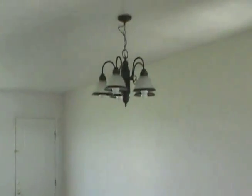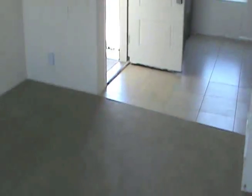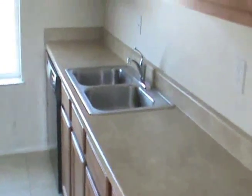There is tile in the kitchen and bathrooms. There are two bathrooms in these — I'll be showing you the hallway bathroom and a little bit of the master. A quick shot of the kitchen: it does have an in-sink heater as well as a dishwasher. Everything you see comes with the apartments.